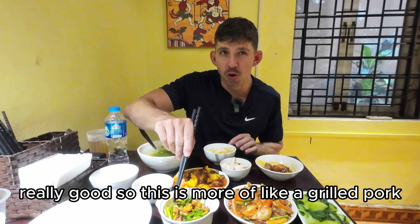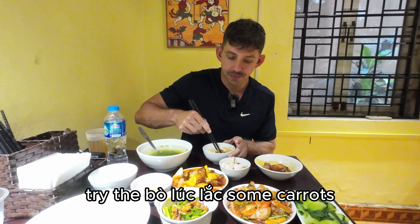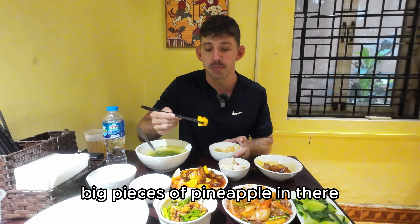Really good. This is more of like a grilled pork, so it has a little bit of a different flavor. The su and ribs have big pieces of pineapple in there.